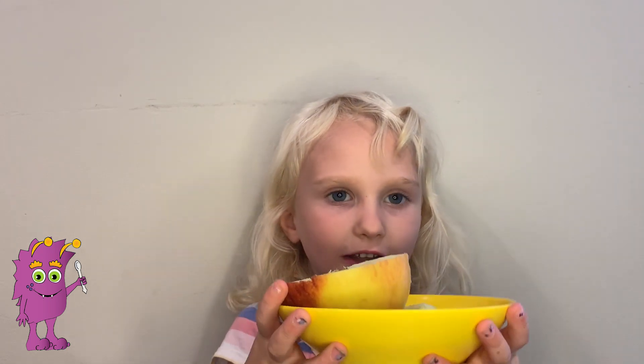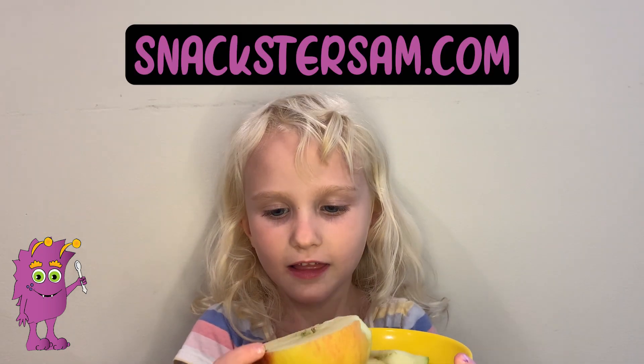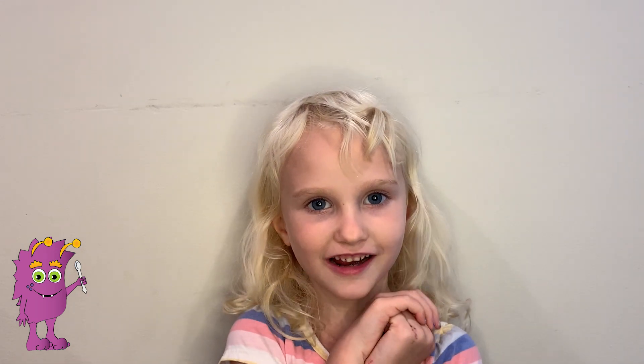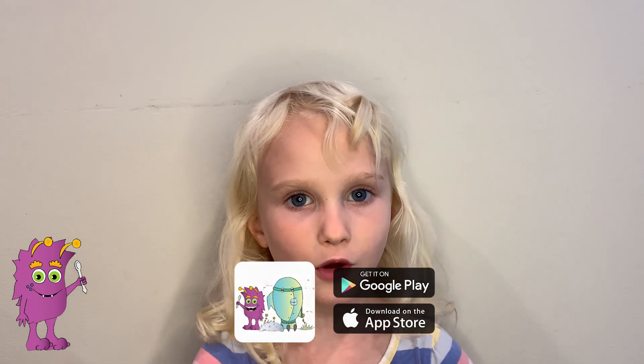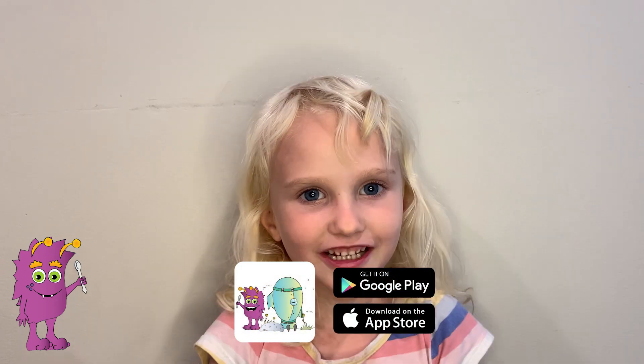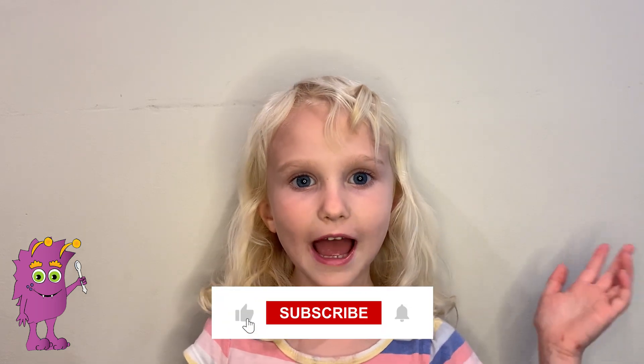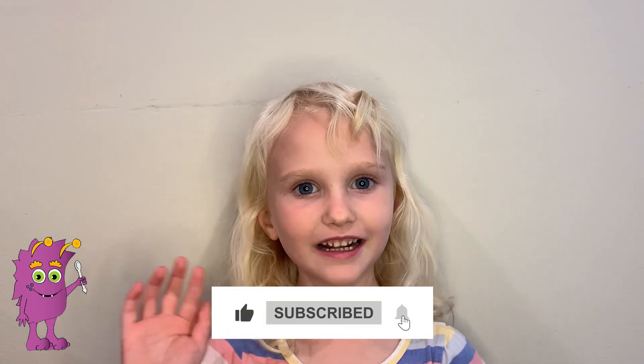What apple is your favorite? Tell me at SnacksToSam.com. Thanks for watching, Snacksers! Like and subscribe, and download the SnacksToSam app — it's free and fun at the same time. Thank you for learning about apples with me. See you later, Snacksers!